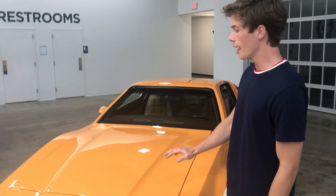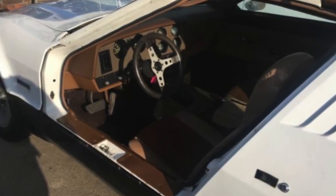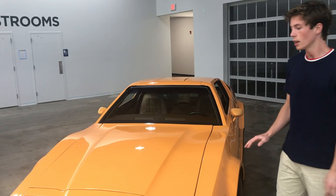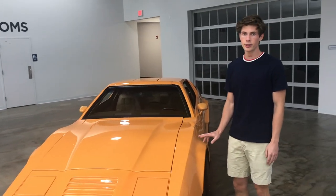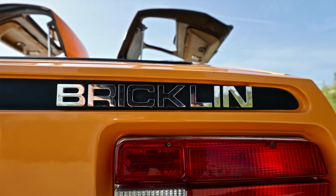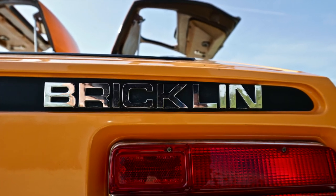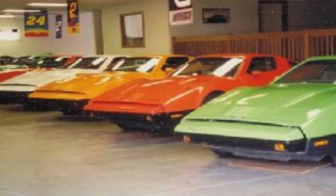These cars had an all fiberglass body with bonded acrylic. They came in five colors. Each of these colors were known as safety colors, and the SV1 stood for Safety Vehicle 1. The Bricklin colors were safety green, safety white, safety red, and safety orange.